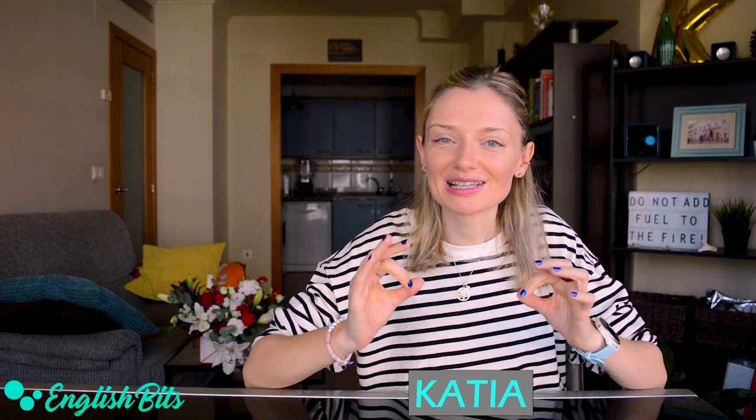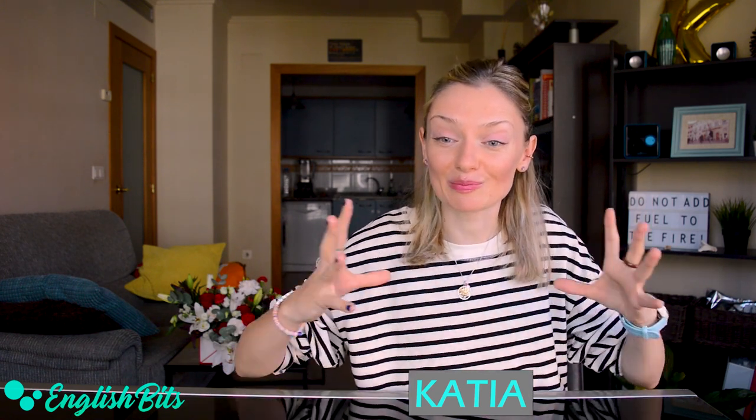What's up, everybody? Welcome to a new English bit. I'm Katya. In today's lesson we're going to expand our vocabulary by learning 18 synonyms for the verb 'to make worse.' Are you ready? If so, grab your vocabulary notebook and let's kick off!